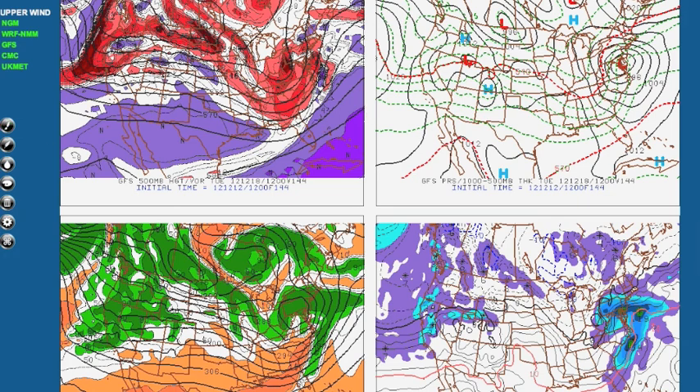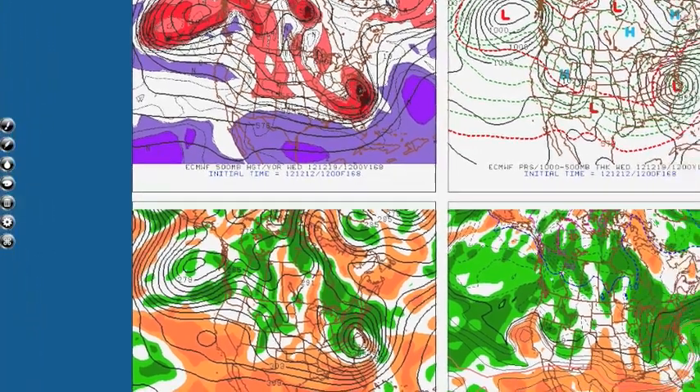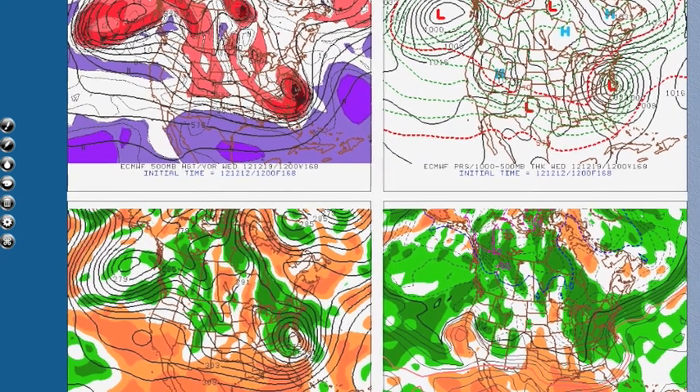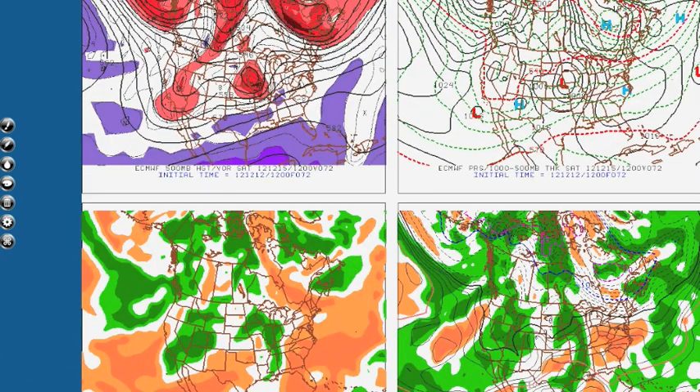Now let's take a look at the Euro model — things are a little bit different. For our first storm it also has that piece of shortwave energy moving up, here's the low, 850 line to the north. Not much difference there between the GFS and the Euro, but things start to change as it goes further down the road.